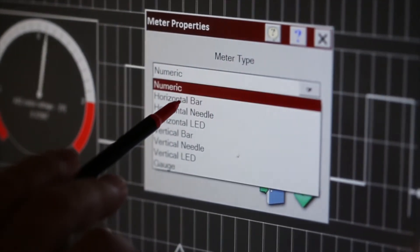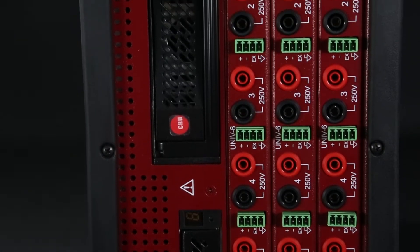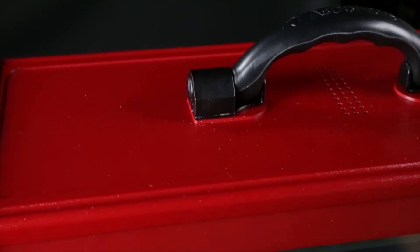Some of the most notable features of the TMX include the ability to expand to up to 96 channels, which allows the user to monitor various types of incoming data, an 800 kHz sample rate per channel, and a rugged design that is ideal for harsh environments.